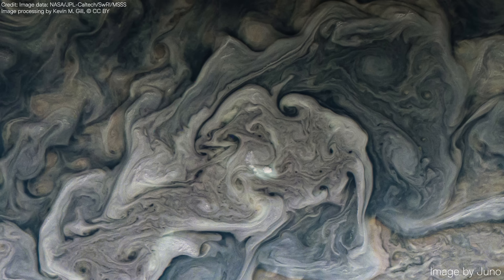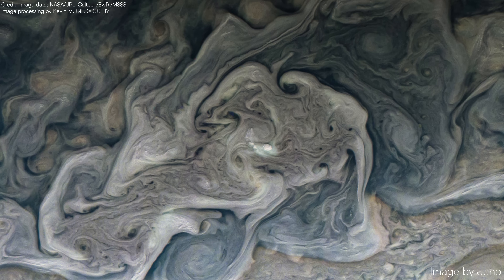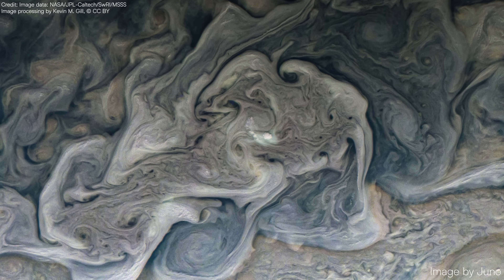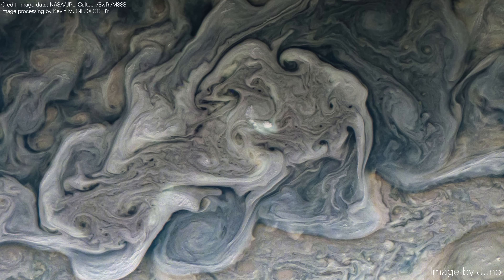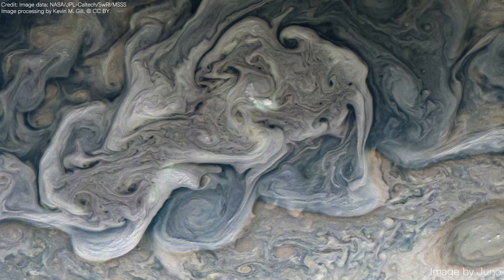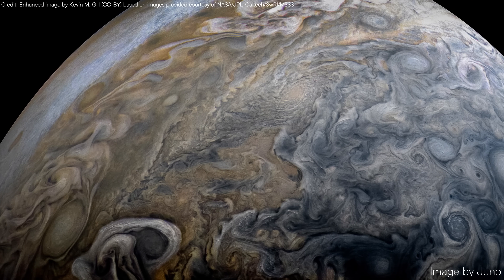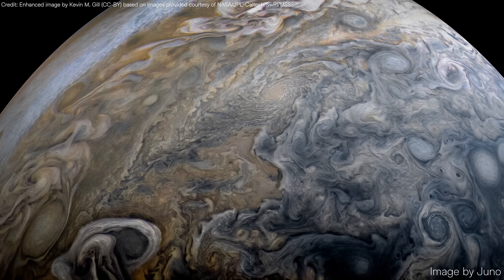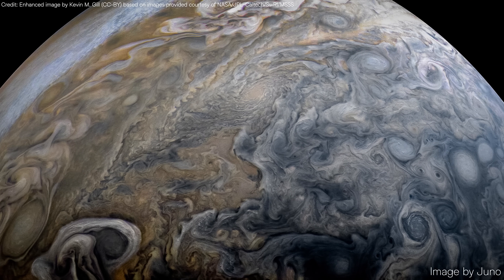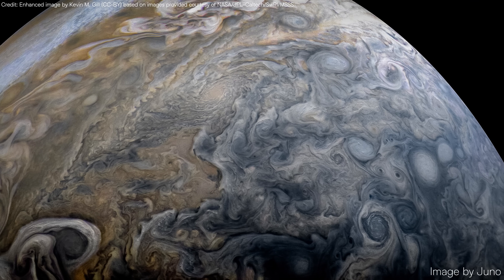Let's take a closer look into one of Jupiter's mesmerizing cloudscapes. What we're seeing is the result of powerful jet streams colliding with chaotic storm systems. These twisting, wave-like patterns are made up of ammonia and water clouds floating in Jupiter's hydrogen-rich skies. In this breathtaking view of Jupiter, we can see the cloud layers in varying colors and textures, which indicate different materials and temperatures within Jupiter's atmosphere.